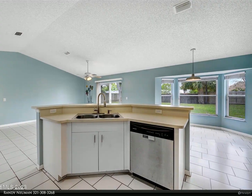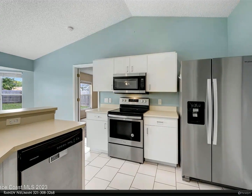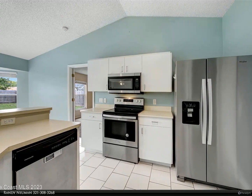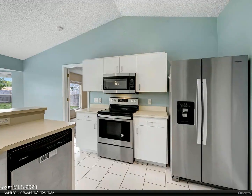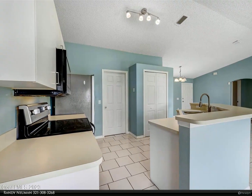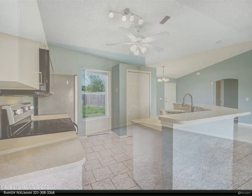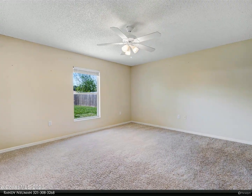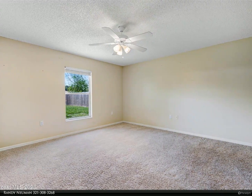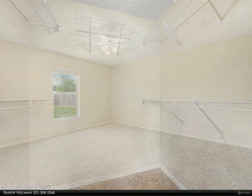But the real showstopper is the backyard. Step outside onto the patio and you'll find yourself in a peaceful oasis, surrounded by lush greenery and a fully fenced yard for privacy and your pet to run around. It's the perfect spot for morning coffee or an evening barbecue with friends, or to let your children play games outdoors. And let's not forget about the two-car garage, providing plenty of space for your vehicles or storage needs.